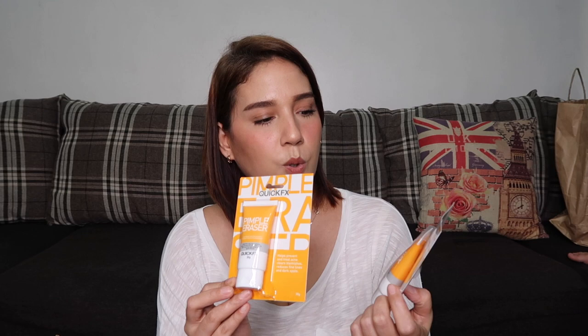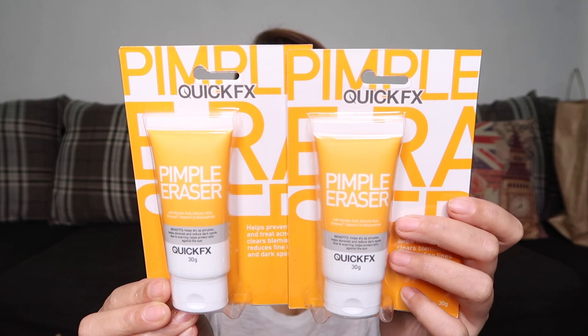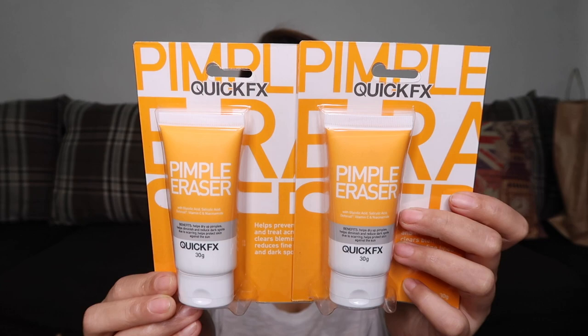I also bought this for my kids — the Quick Effects Pimple Eraser. It has 30 grams of product and costs 129 pesos. I've seen this from fellow YouTubers. My kids and I will try it and let you guys know if it's effective.